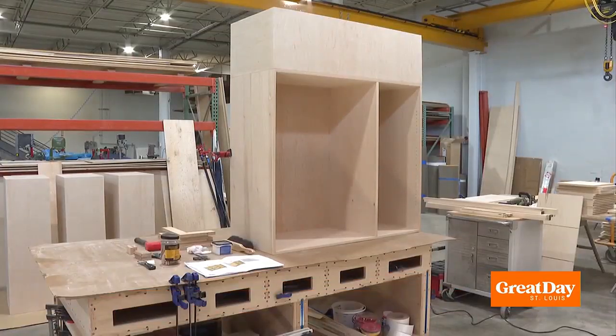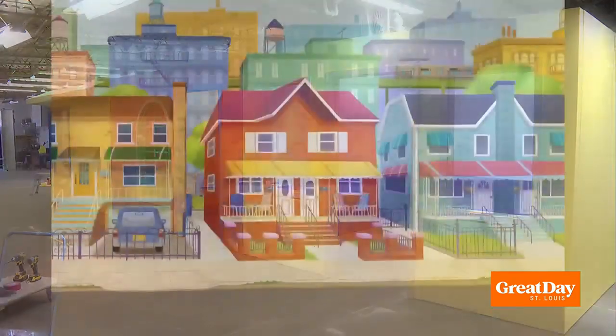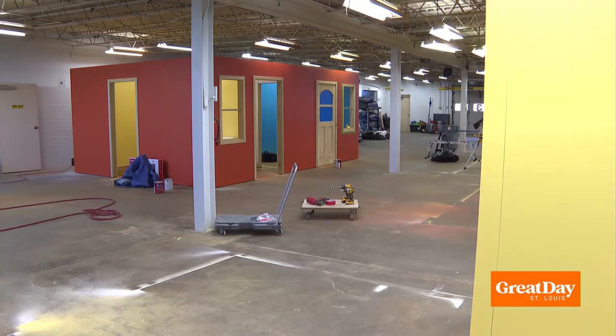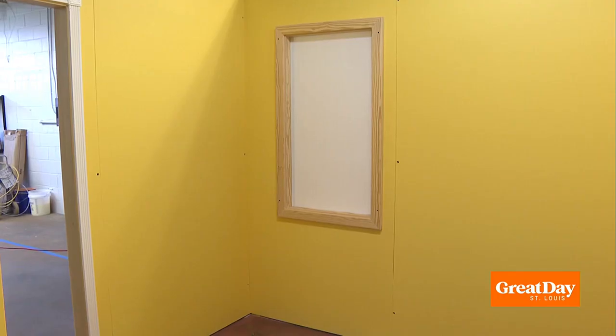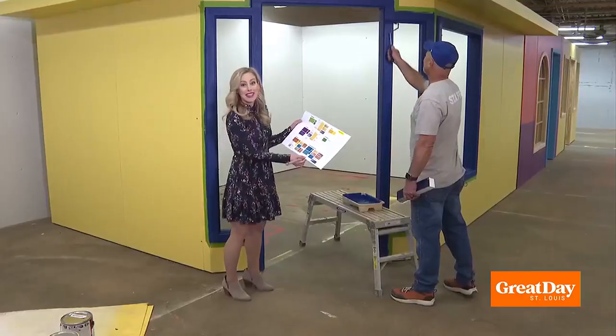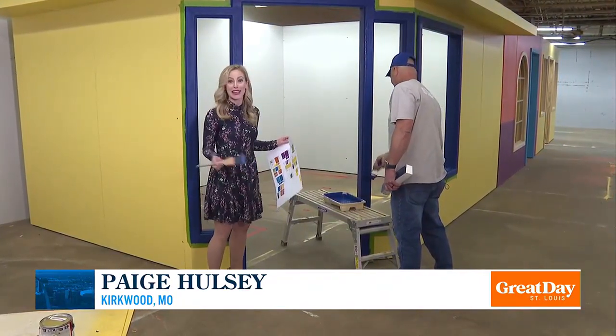But there's something extra special about the exhibits built right here in Kirkwood — they end up traveling the country, showcased at other children's museums. That means he has to make everything so it can come apart to travel. He can't go over four feet with any panels, so everything is in four-foot increments. The designers pick out all the colors, and then it's up to the fabricator team to paint every inch.